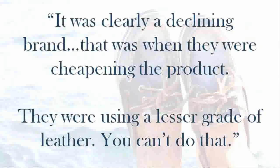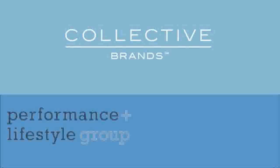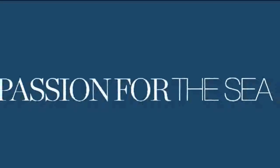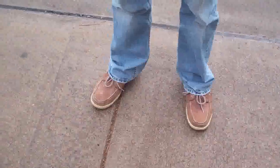The president of the Lexington-based Sperry Company quoted: 'It was clearly a declining brand. That was when they were cheapening the product — using a lesser grade of leather, and you just can't do that.' Making matters worse was the fact that no one knew how to market the shoe in the 1990s. Today, Sperry's are owned by Collective Brands, Inc., and are part of their Performance and Lifestyle group. As of February 2012, they used the advertising slogan 'A Passion for the Sea.' It is apparent living in Kansas that we are nowhere near the sea.